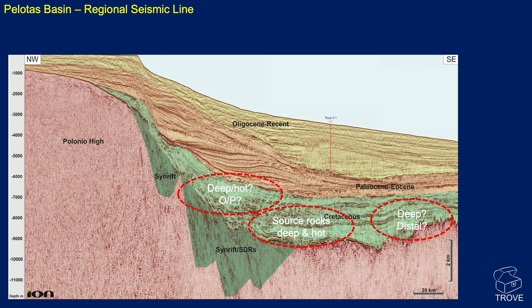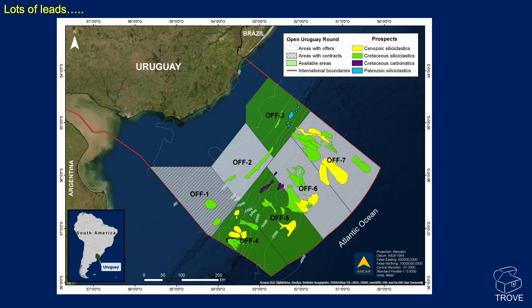There are certainly some interesting things within the Cretaceous section. One concern is that some of the Cretaceous here, certainly to the southeast, is very deep and very distal — can we actually reach it? The source rocks are likely to be very deep and hot, which could also mean highly overpressured and quite challenging to drill. There may be a more limited sweet spot here than in the Namibia offshore basin. But here's a map produced by ANCAP showing a series of prospects identified: Cenozoic clastics, Cretaceous clastics and carbonates, and Paleozoic clastics. Recently, the OFF-1 block has been the subject of a farm-in from Chevron. There should be drilling before too long.